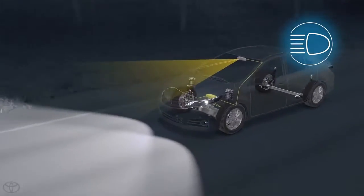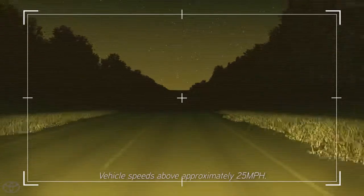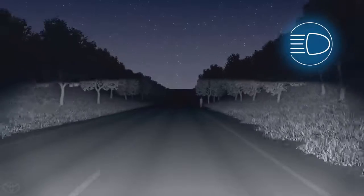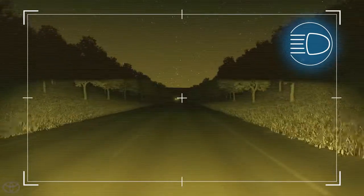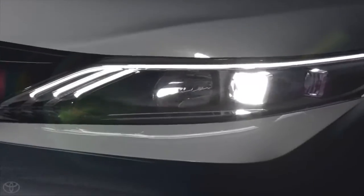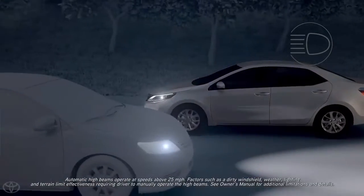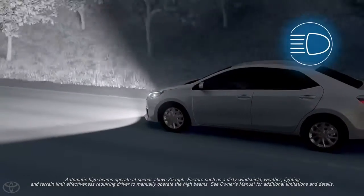Here's how it works. When driving in low light conditions at vehicle speeds above approximately 25 miles per hour and the Auto High Beam feature turned on, the vehicle's camera is designed to detect headlights of oncoming vehicles or the taillights of preceding vehicles, then automatically switch to the low beams. After the system senses the oncoming vehicle has passed or the distance between your vehicle and the preceding vehicle increases, it automatically reverts back to the high beams.